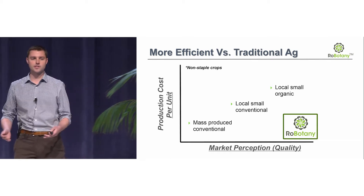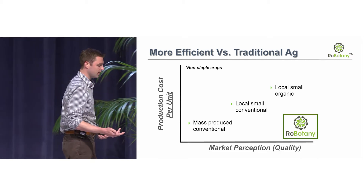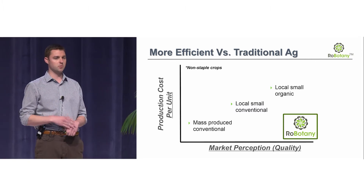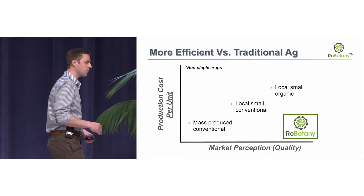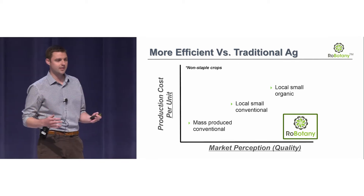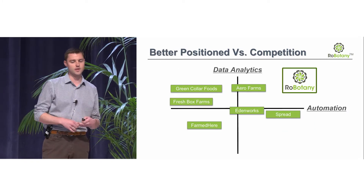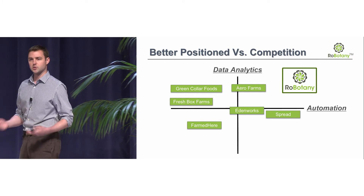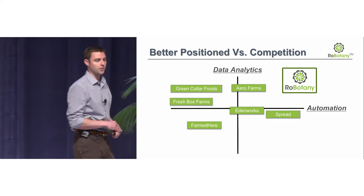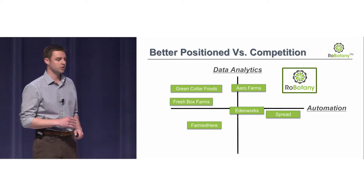When thinking about smart cities, vertical farming, and how Robotony compares to traditional agriculture: if you take our superior crop density, multiple harvests per year, and same-day freshness with the premiums that come with that, we're in an enviable position where we can program our plants to be the best tasting, highest quality, with the lowest production cost per unit. Against our competition, some companies like Spread in Japan have focused purely on automation with little in the way of data analytics, and Green Collar Foods is on the opposite end of that spectrum. We believe we're in a superior, unique position against our direct competitors.